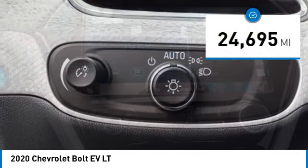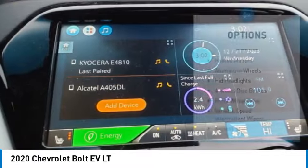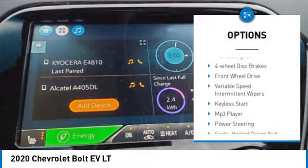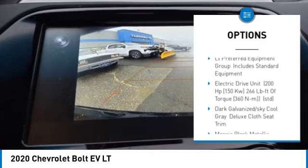This vehicle has less than 25,000 miles. Here are some of this vehicle's great options: heated mirrors, aluminum wheels, HID headlights, four-wheel disc brakes, front wheel drive.